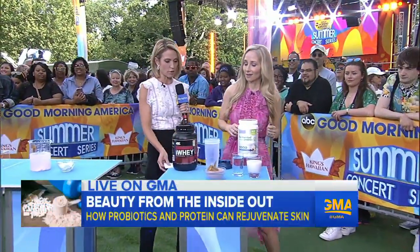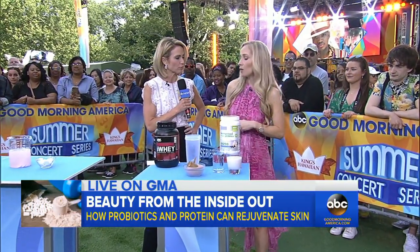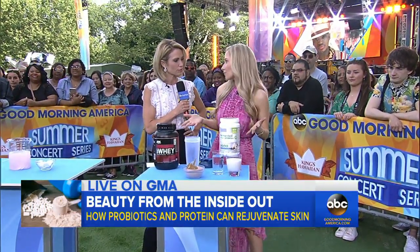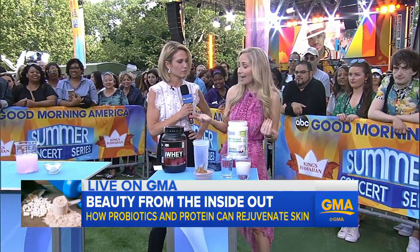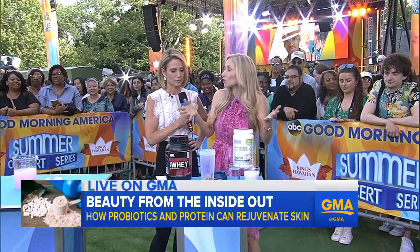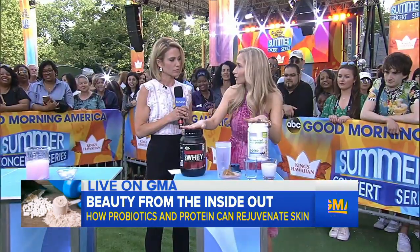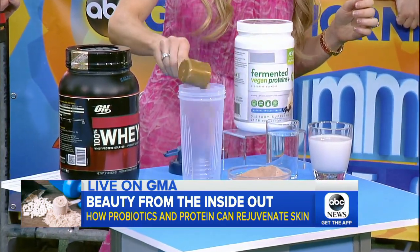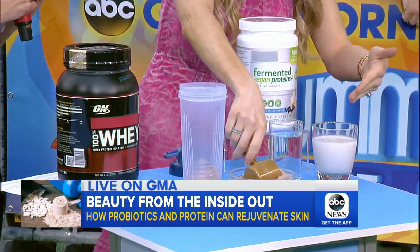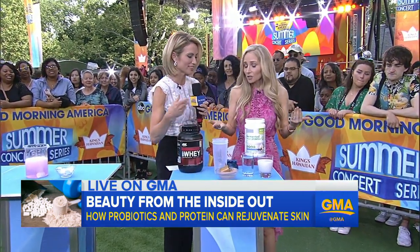Another thing to talk about is protein powders — what are their advantages and what should we look for? A lot of my patients are just not getting enough protein in their diet, and you need protein for healthy skin, hair, and nails. Ideally you're getting protein from food, but if you're not getting enough, these protein powders are super convenient — you just take a scoop, throw it in a shaker bottle, add water or milk, put it in a smoothie, shake it up, and head out the door. It's really easy.